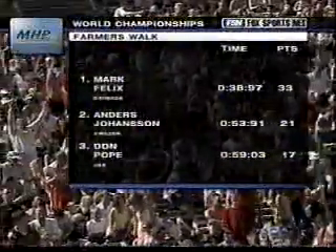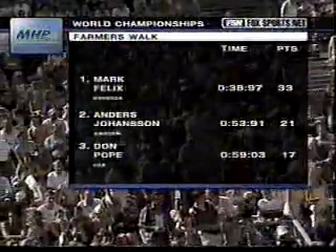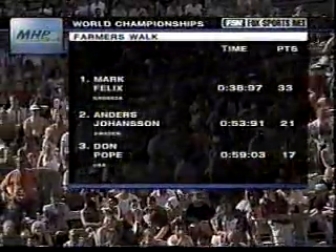Mark Felix wins the Farmer's Walk for Grenada — 33 points and a time of 38.97 seconds.